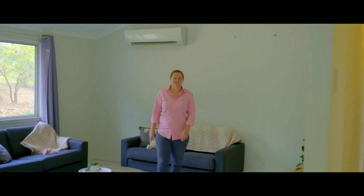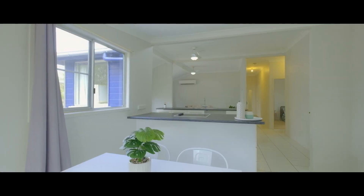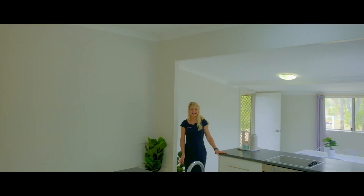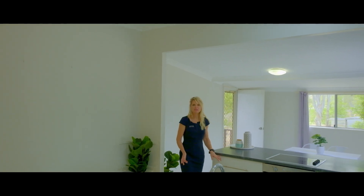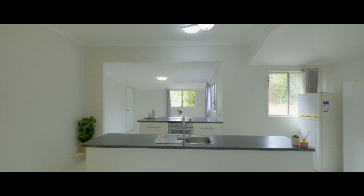This lovely family home has loads on offer. Air conditioned living room, fully separate meals area and a lovely outlook over the whole property. This galley style kitchen is centrally positioned for ease of entertaining. There's a brekkie bar, pot drawers and heaps of storage.